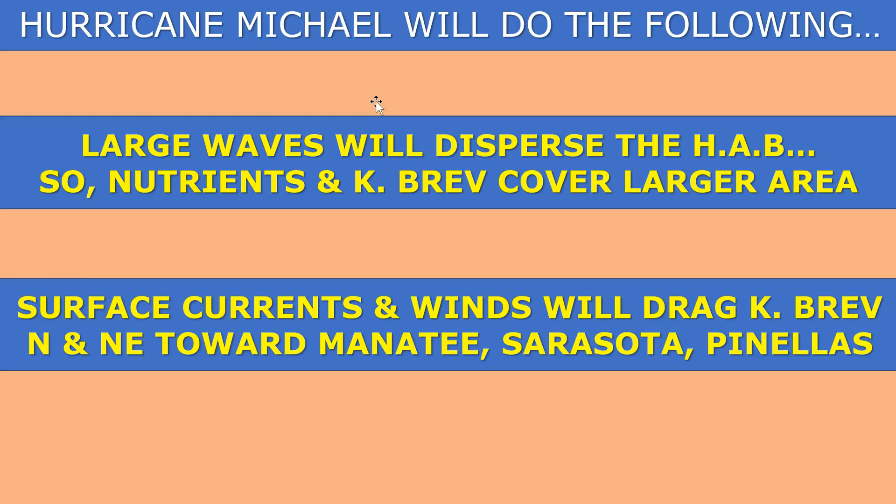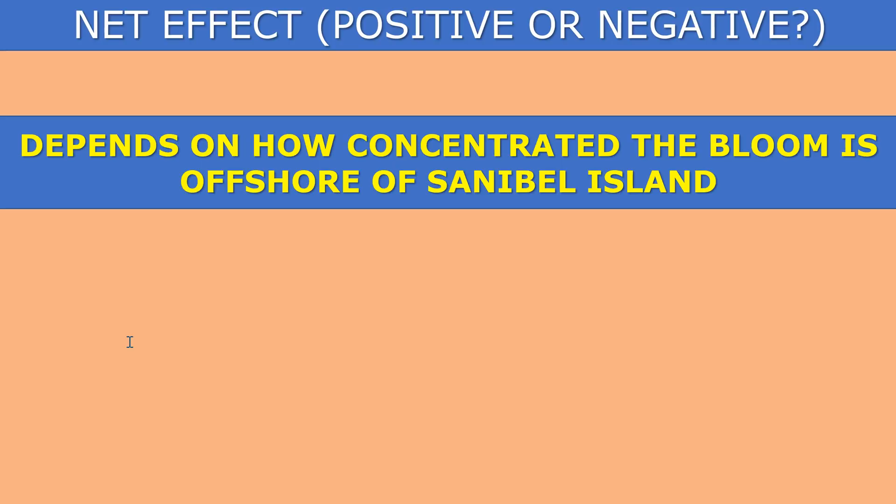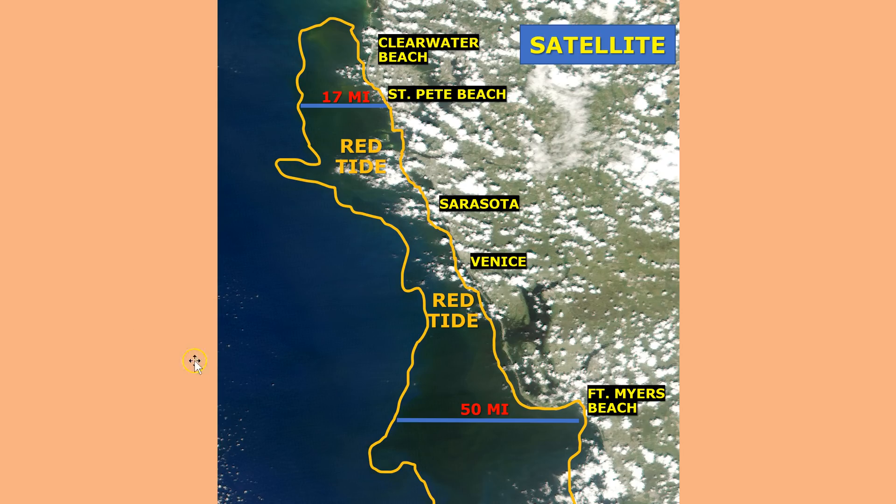So what about Michael? We do know that Hurricane Michael is going to do the following: the large waves associated with it are going to disperse the harmful algal bloom, so the nutrients and Karenia brevis are going to end up covering a larger area than they are right now. Those surface currents and winds are most likely going to drag the Karenia brevis to the north and northeast toward area beaches. I would think that conditions could deteriorate in Manatee, Sarasota, and Pinellas County beaches in particular, with those onshore winds and currents blowing toward area beaches. But this isn't a perfect science — there's a question of whether this will be a net positive or negative effect, and a lot of that really depends on how concentrated the water is offshore of Sanibel.